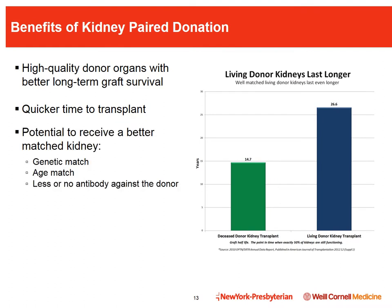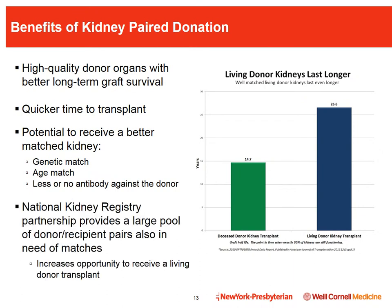There are many benefits to receiving a transplant through KPD. First and foremost, it allows the transplant candidate to receive a living donor transplant, which is higher quality and longer-lasting on average compared to a deceased donor transplant. Living donor kidneys last more than 10 years longer than deceased donor kidneys on average. KPD also enables people to get a transplant faster, often before needing dialysis, which also improves outcomes.